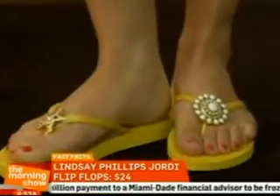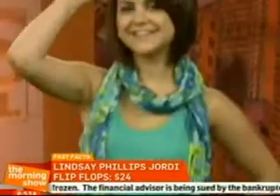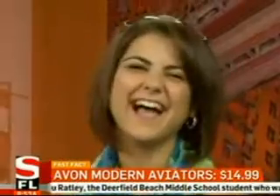We've got to have sunglasses because the sun's going to come out — I think by Thursday. And we want to be rocking some hot sunglasses. And they're very affordable: $14.99 — Avon aviator sunglasses. Aviators are in, and you can also protect your eyes at the same time. We all need sunglasses in Florida, ladies. And you're working it, Roxy!